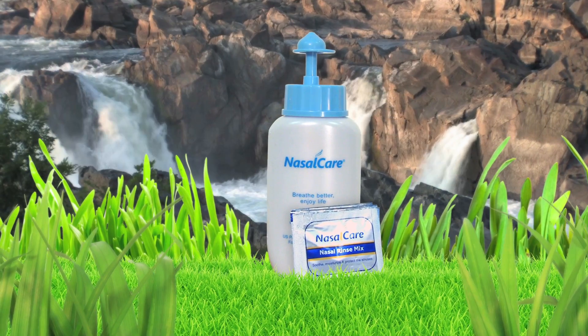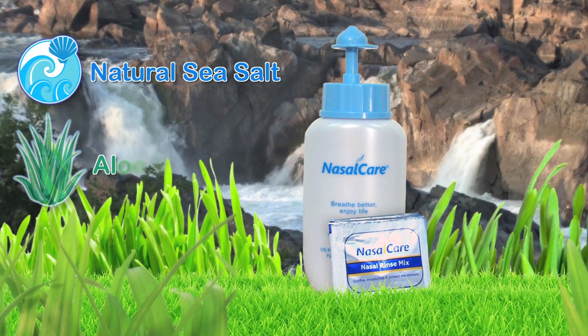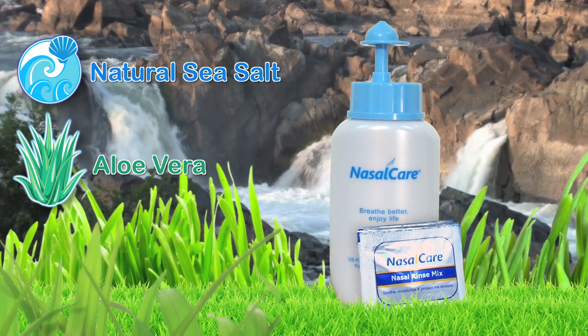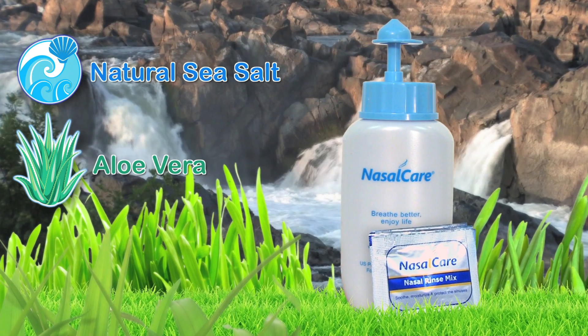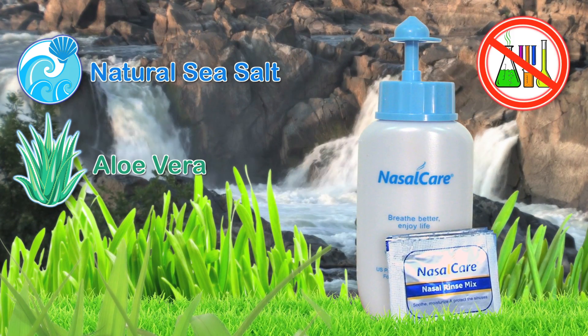Featuring a mineral-rich, pH-balanced formula of natural sea salt and soothing aloe vera instead of a simple saline solution, Nasal Care is the safe, natural treatment for swollen, irritated, and painful sinuses that uses no chemicals.